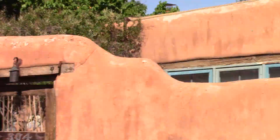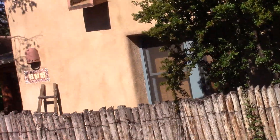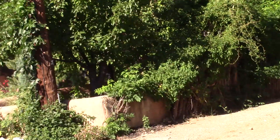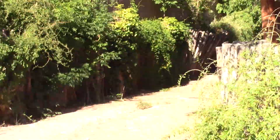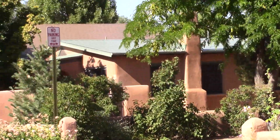Many of these houses are hundreds of years old. In fact, this is the historic district of Santa Fe. You'll see new houses with metal roofs interspersed with this older style.